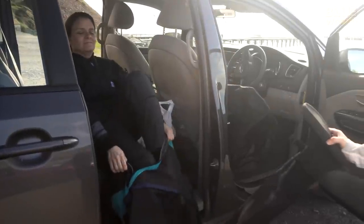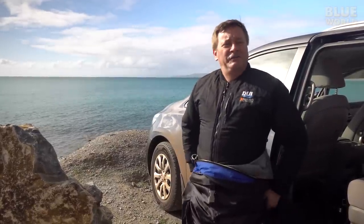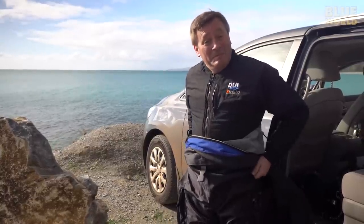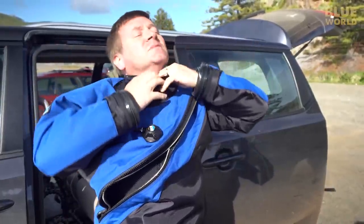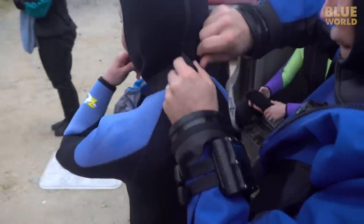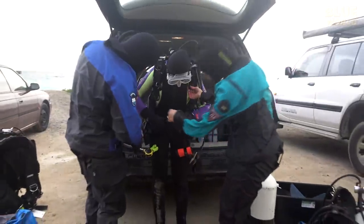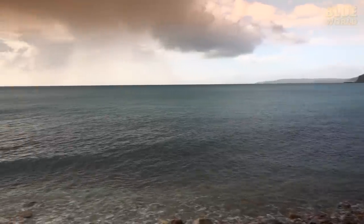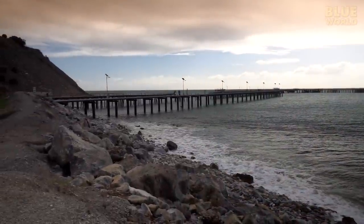Christine and I are putting on our dry suits. Dry suits are kind of a pain, but it beats being cold. The kids unfortunately don't have dry suits yet, so they'll have to dive in wetsuits. But hey, they're kids, they can take it. The water's only 55 degrees Fahrenheit—that's 13 degrees Celsius. Chilly.